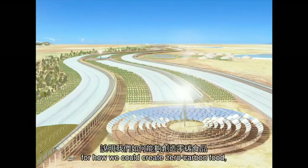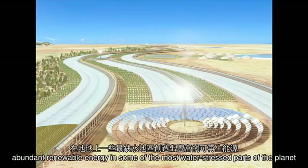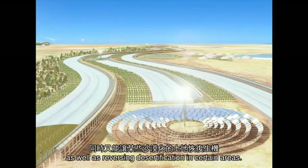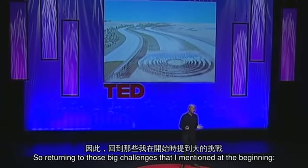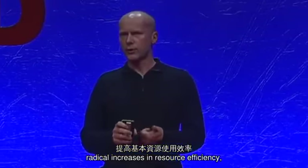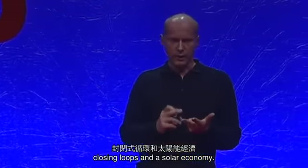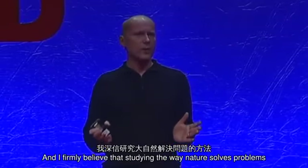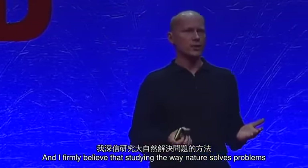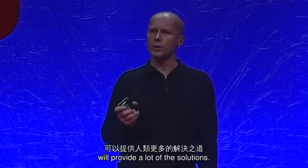Really, the Sahara Forest Project is a model for how we could create zero carbon food, abundant renewable energy in some of the most water-stressed parts of the planet, as well as reversing desertification in certain areas. Returning to those big challenges I mentioned at the beginning — radical increase in resource efficiency, closing loops, and a solar economy — they're not just possible, they're critical. And I firmly believe that studying the way nature solves problems will provide a lot of the solutions.